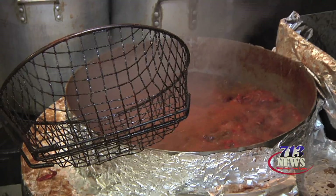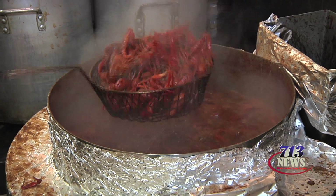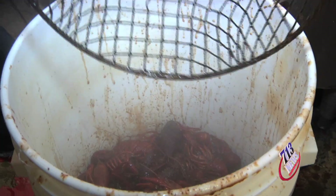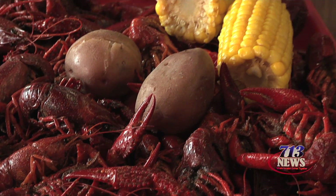Corn, potatoes. We usually let all of our crawfish cook for about 8 minutes to order. Those look beautiful. The end of the process starts with a good old bucket of crawfish — a three-and-a-half-pound bucket of crawfish, served with two corns and two potatoes.